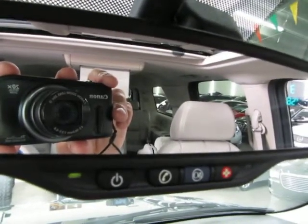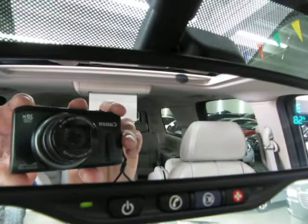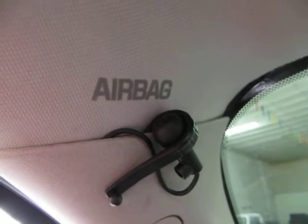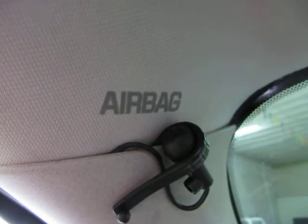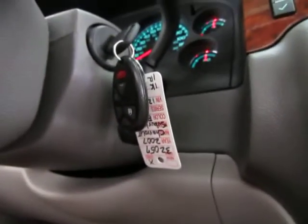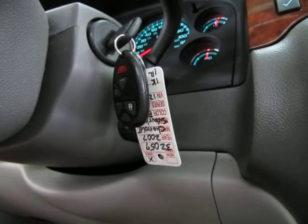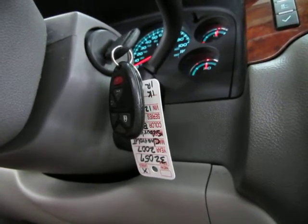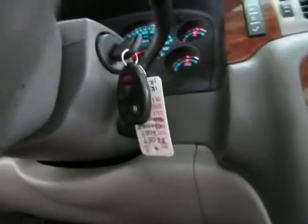This vehicle is equipped with the OnStar system. If you purchase from us you will get a 90-day free trial at no cost. For example, if you get into an accident and any of the airbags deploy, it will send an immediate signal to the OnStar center. They'll attempt to contact you; if you don't respond within a reasonable amount of time they'll dispatch emergency vehicles. Also, if you lock your keys inside, you call their 24-hour number, they identify you, and can send a signal to unlock the car — saving you time and money on a locksmith.